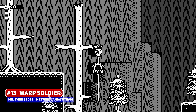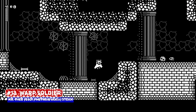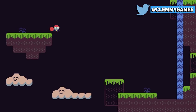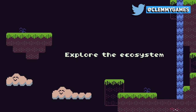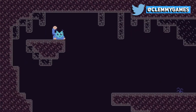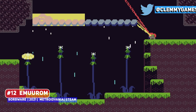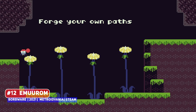I also mentioned Warp Soldier recently, where I love the 1-bit look of this and the attack animations look great. Another title that is new to the channel is another 8-bit entry in Imurom, one that, despite the simple looking visuals, seems to be interesting in design.